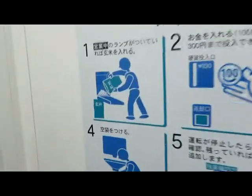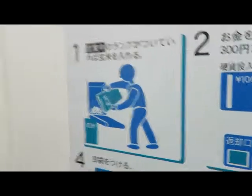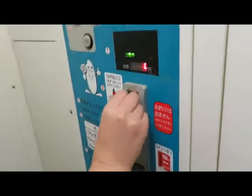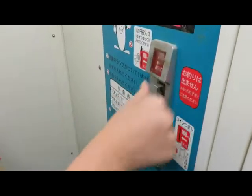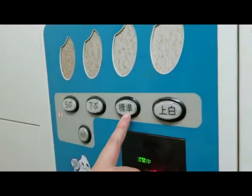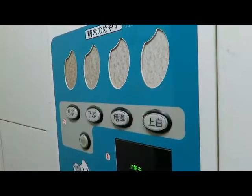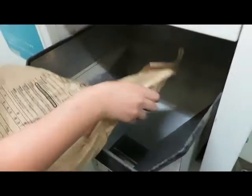This is how to do it. Step one — put the money in. Which setting do you want? The normal? I'm not really sure. I'm going to put the rice in first.